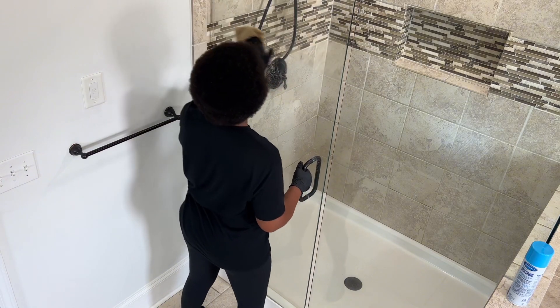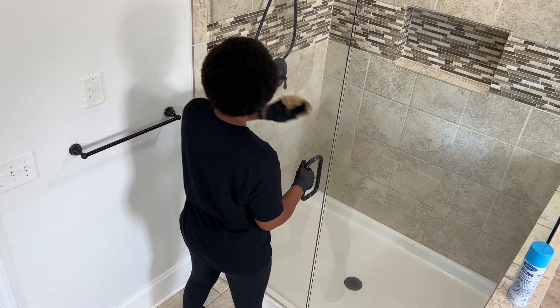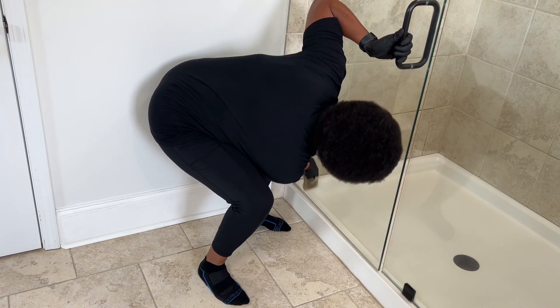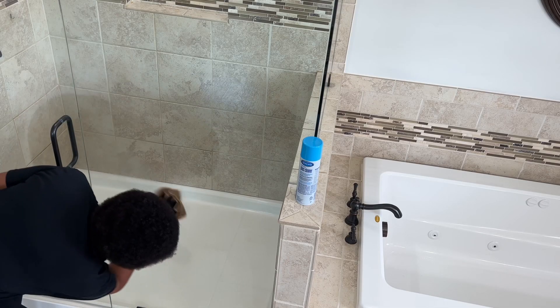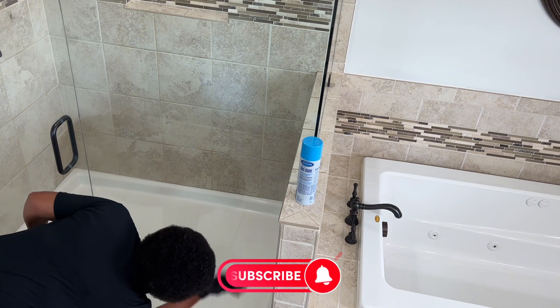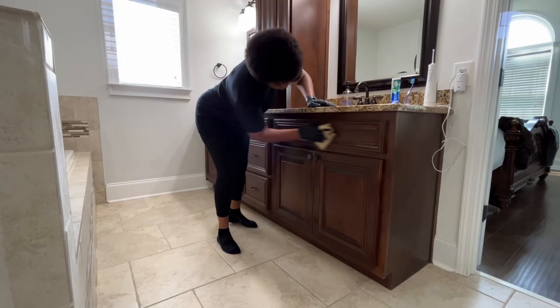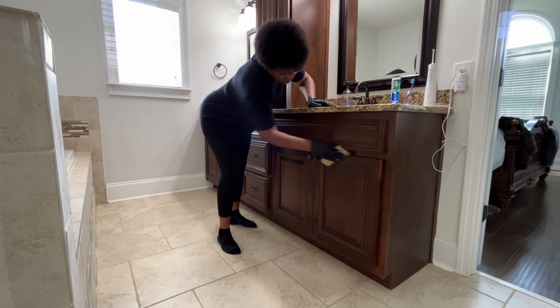I also use the same process on the exterior of my shower doors and the glass on the doors leading outside my home. The shower doors are clean, and we're moving on to the vanities.